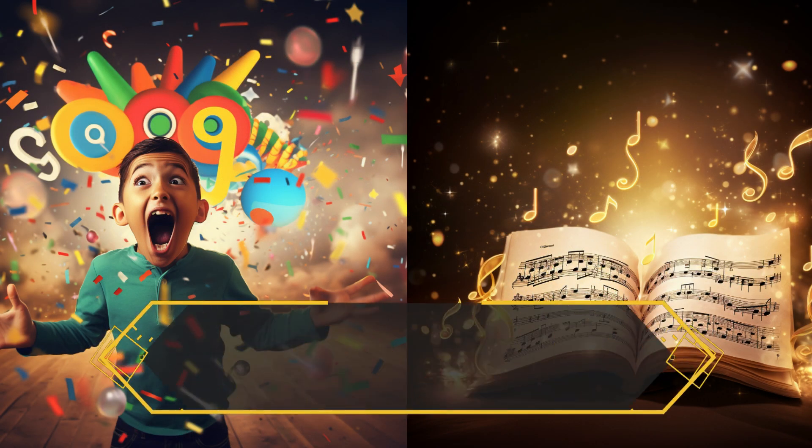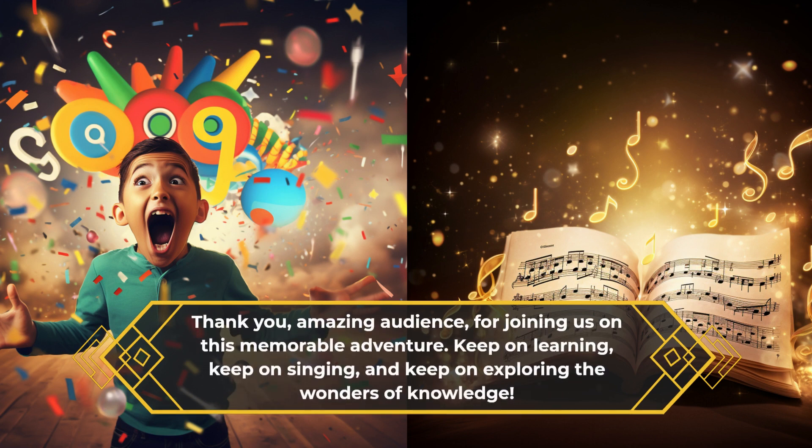Thank you, amazing audience, for joining us on this memorable adventure. Keep on learning, keep on singing, and keep on exploring the wonders of knowledge.